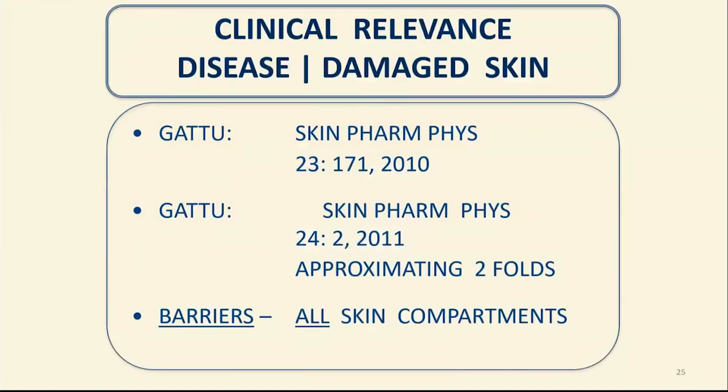Many people have asked: many topical drugs are applied to abnormal skin. What are the models that we can use, and what is the veracity and translatability of those models to normal skin? These are two references by a student at UCSF, Dr. Gattu. Basically, it turns out that we are optimistic that some of the models we have — such as tape stripping, blisters, etc. — will allow us to come up with translatable models of damaged skin, in vitro, not having to do it all in vivo.